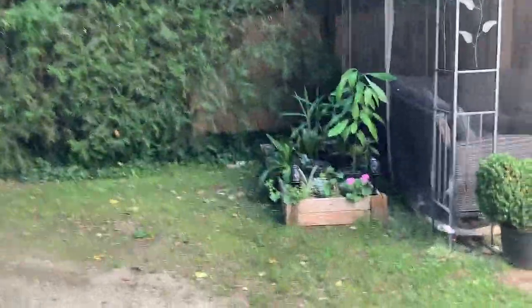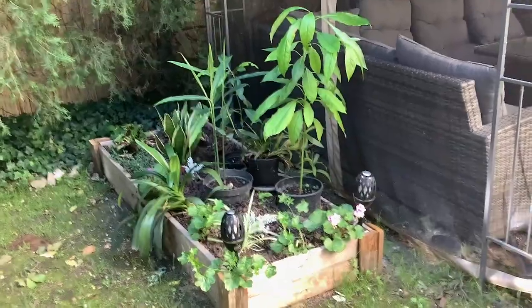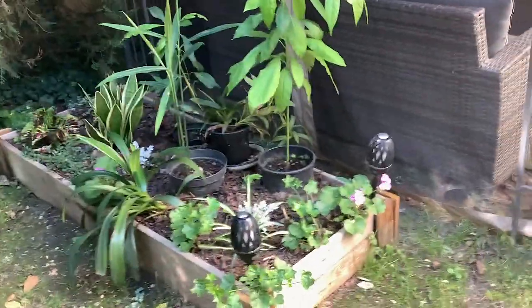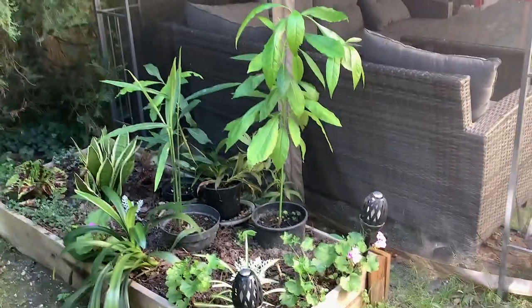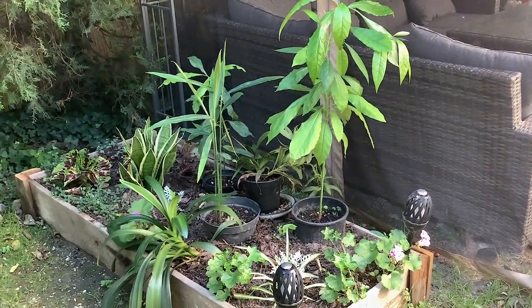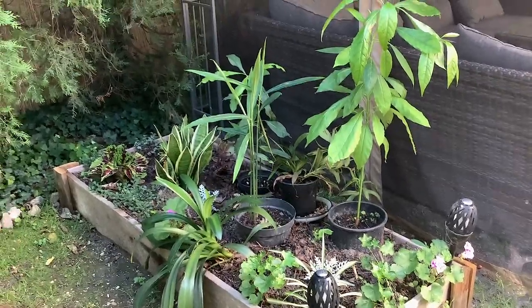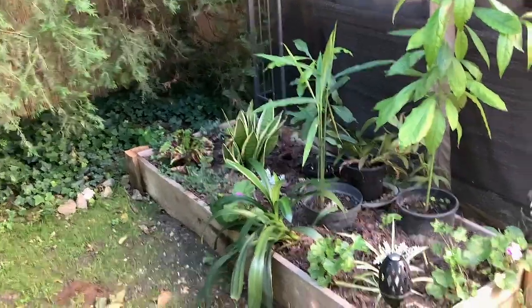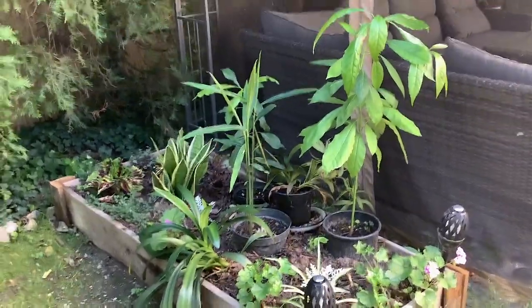This border here was meant to be full of beautiful cannas, and of course they were the ones that didn't come up. So what I've done is I've used it for a mixture of my houseplants. We've got avocado, I've put out some ginger which has started to grow, there's also a pitcher plant sitting at the back, and we've got some coleus and clivia and some geraniums. Just a bit of a mix to stop it being bare, and I think that's worked really well.